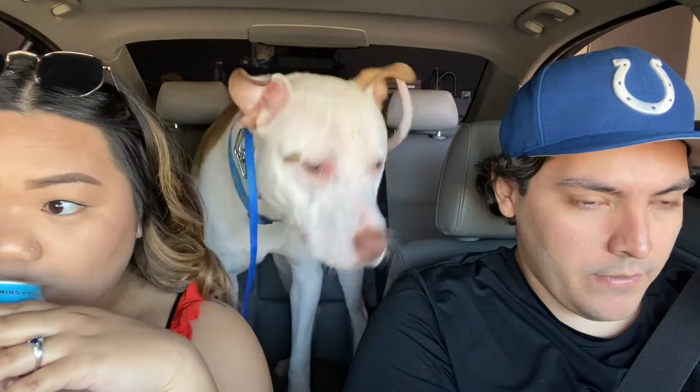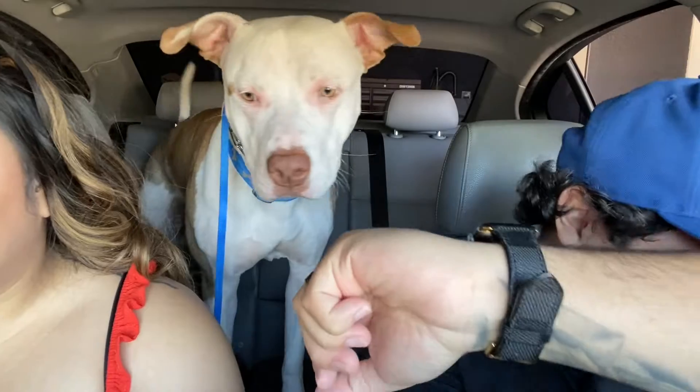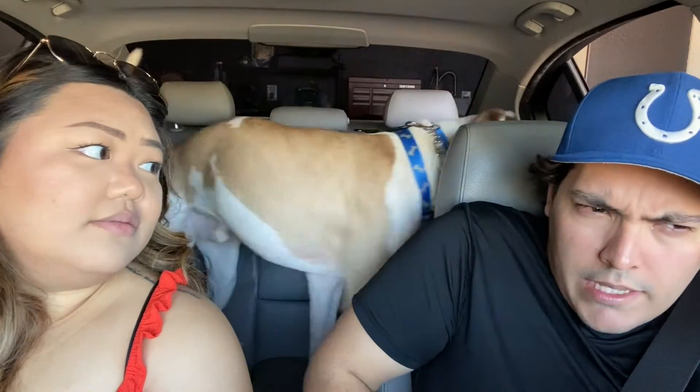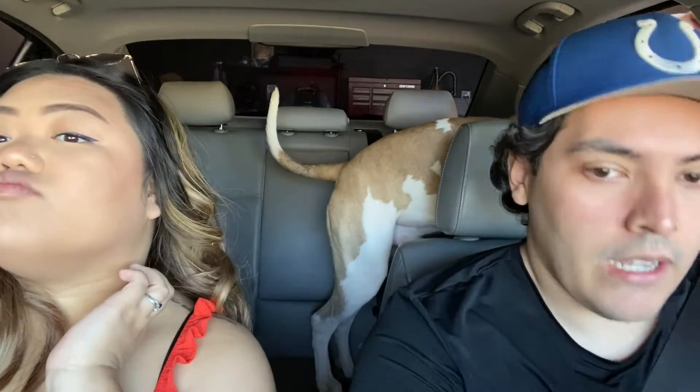It's our fault though because we didn't keep bringing him out. But we were also training him to not have separation anxiety. So he's really good at staying home — he'll stand by the door for the first few minutes, then we'll talk to him through the camera and he'll go lie down.